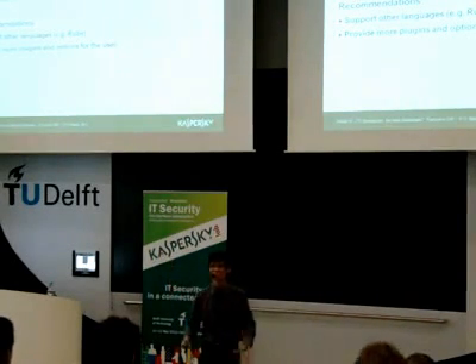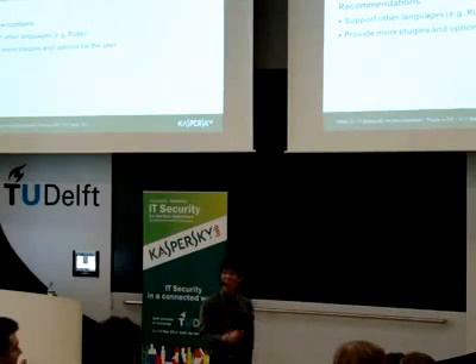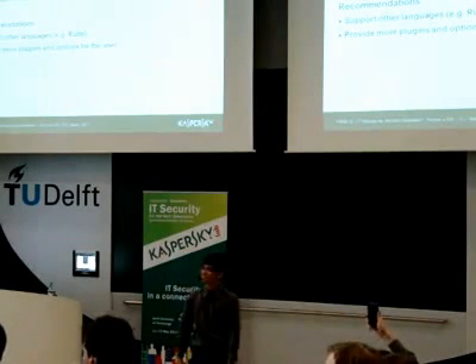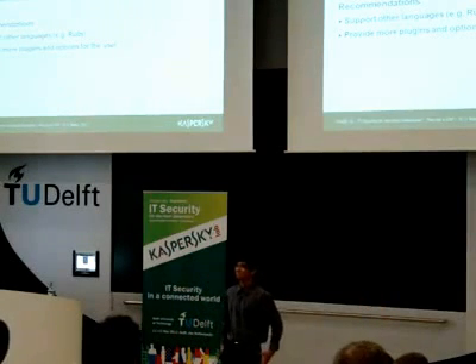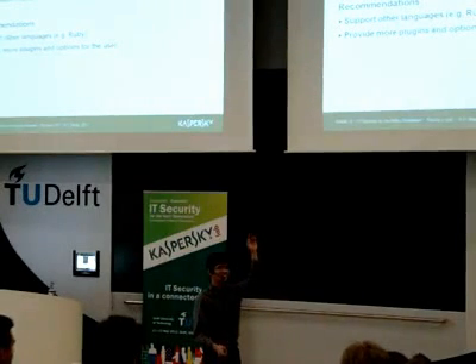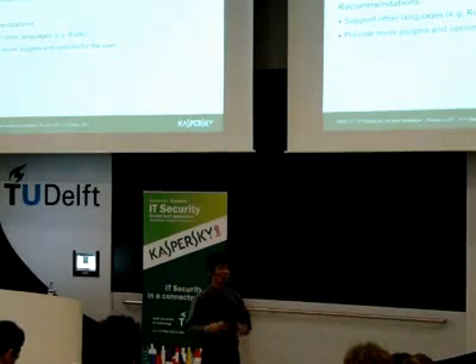Thank you very much, and I hope you were entertained. Any questions? The main purpose of this research is to provide low-cost two-factor authentication all around the world.